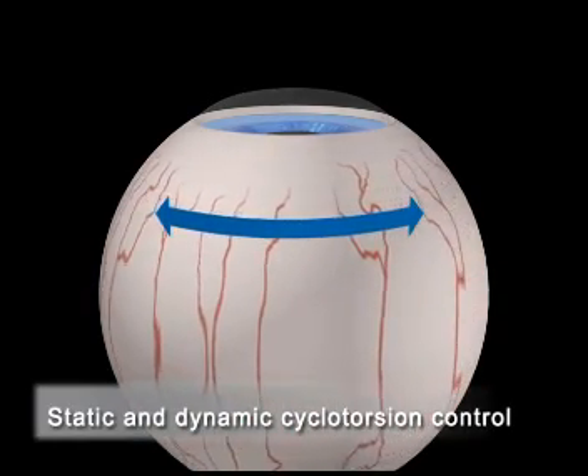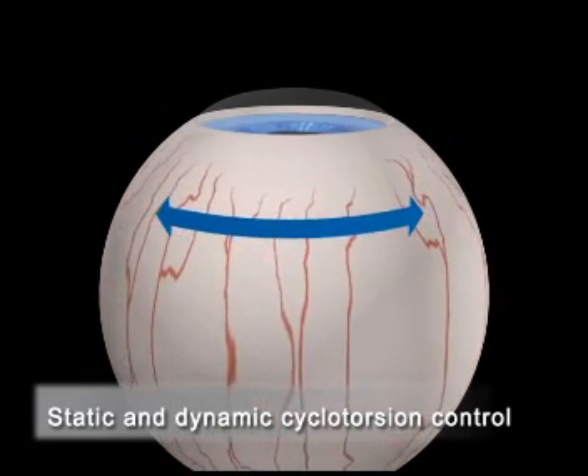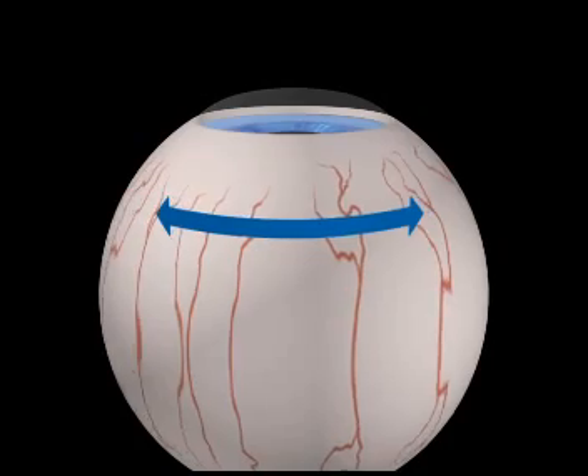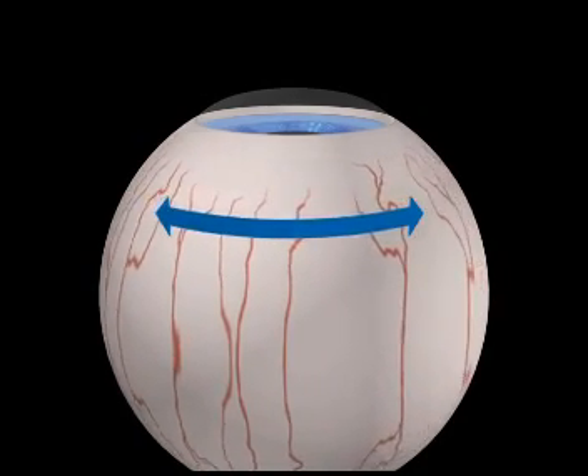Static and dynamic cyclotorsion control by the Schwind Amaris compensates for torsional differences of the eye between a patient in upright and supine position, as well as torsional movements of the eye during ablation.